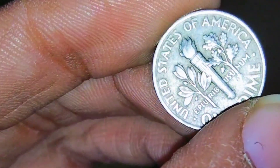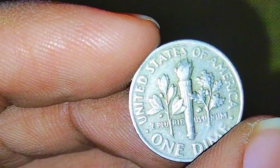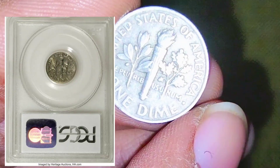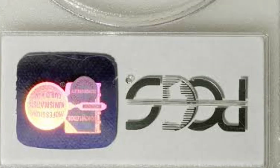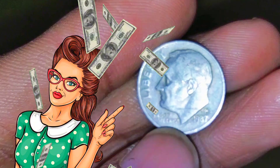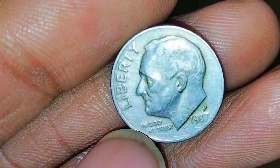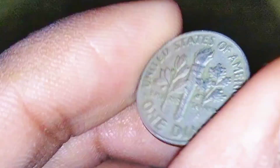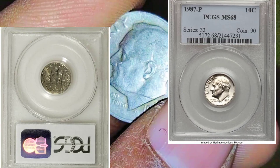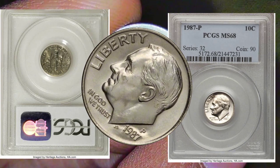Minting and production: the P mintmark on the 1987 P Roosevelt dime indicates that it was minted at the Philadelphia Mint. The Philadelphia Mint, established in 1792, is one of the oldest mint facilities in the United States. It primarily produces circulating coins, mint sets, and coin dies. The minting process involves the creation of dies with the coin's design, which are then used to strike planchets — blank coins — to create the final coin. The coins are inspected for quality, and those meeting the standards are released into circulation.